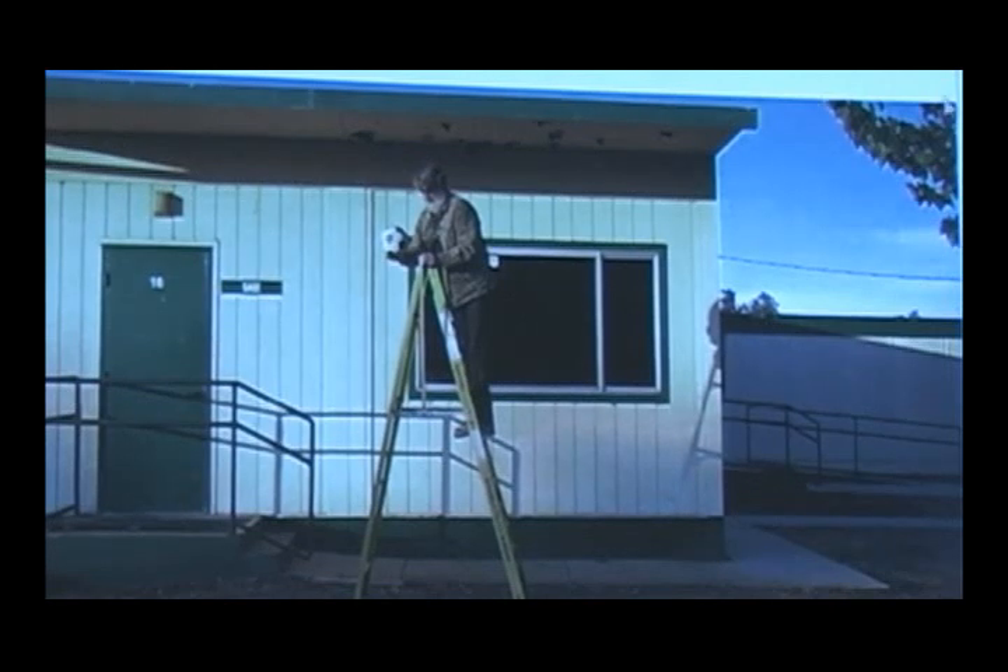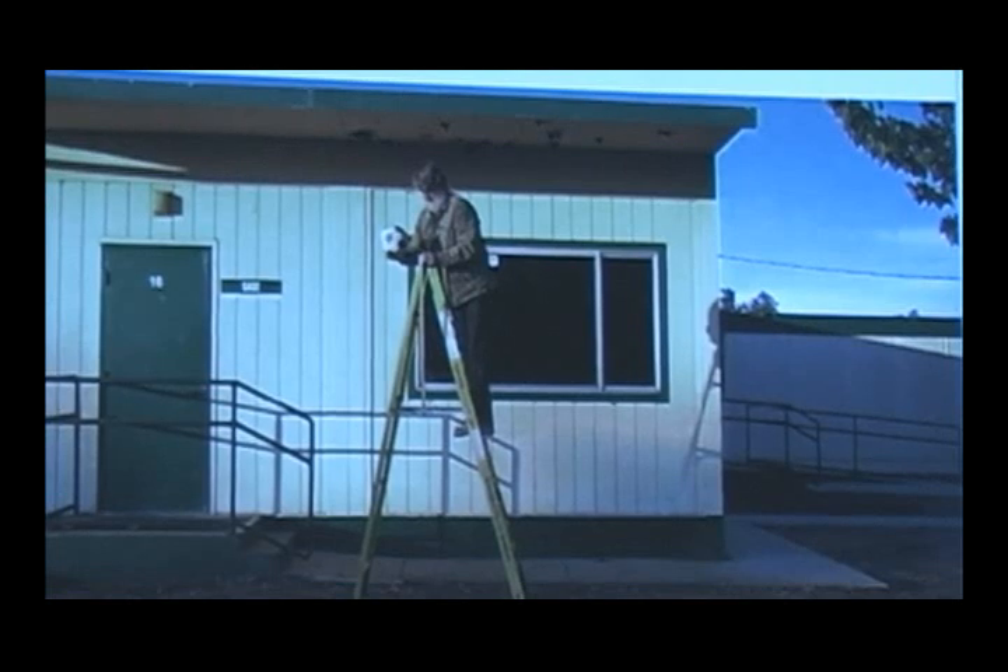What I'm doing here is illustrating a tool that I use in my teaching in a native context. Here I am at school, standing on a ladder with a soccer ball, dropping it — there's a physics experiment.